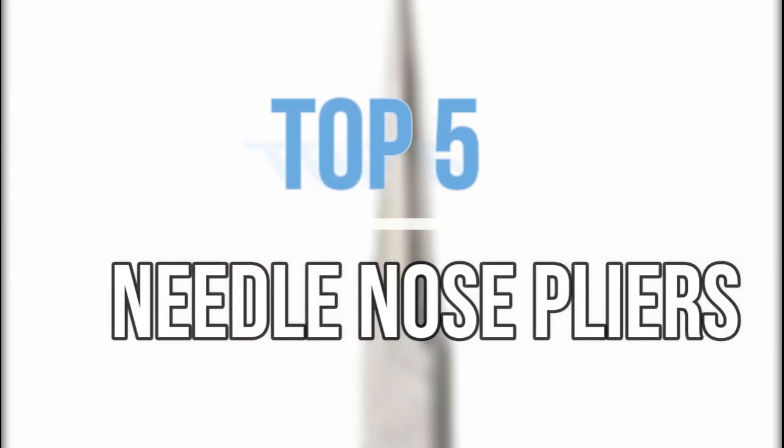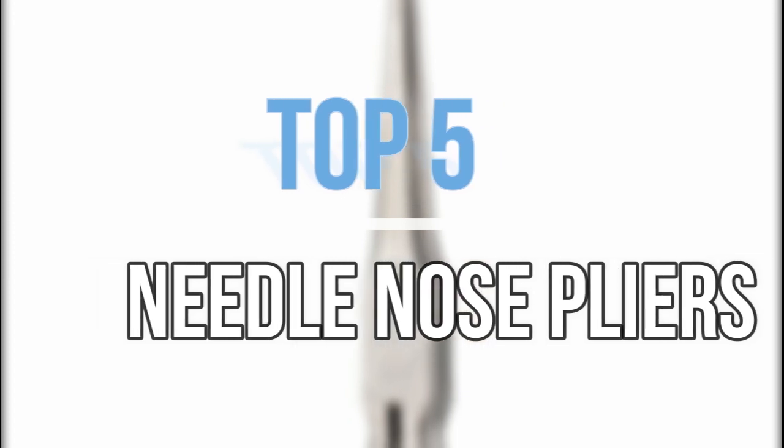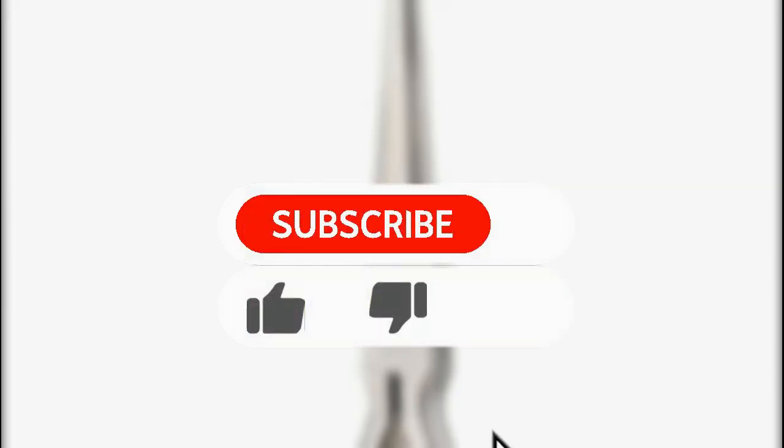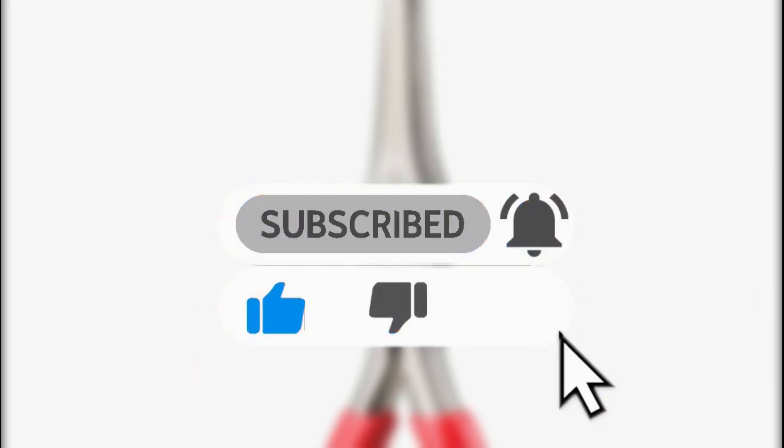Hey guys, in this video we are going to look at the top 5 best needle nose pliers available on the market today. We made this list based on our own opinion, research, and customer reviews. If you need more information about these products, please check the link in the description section below. So let's get started with the list.